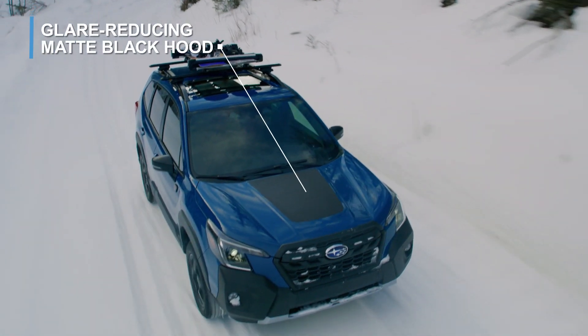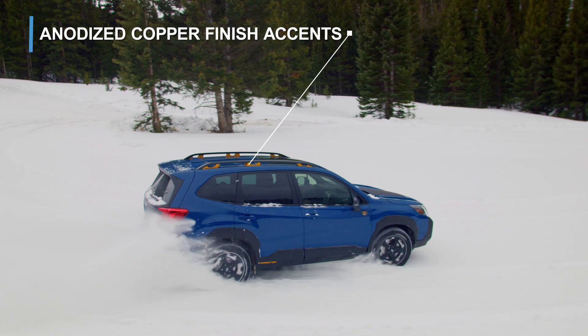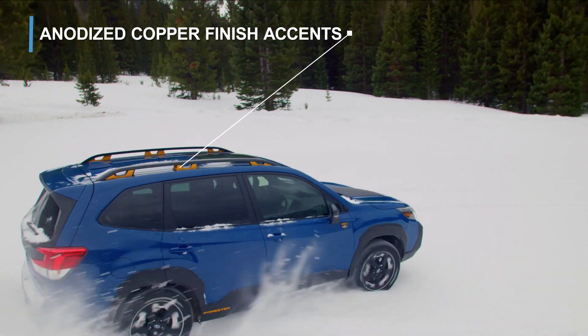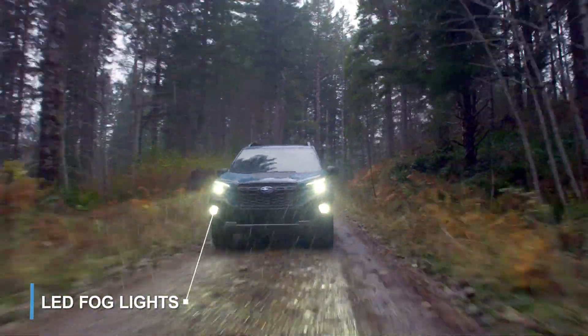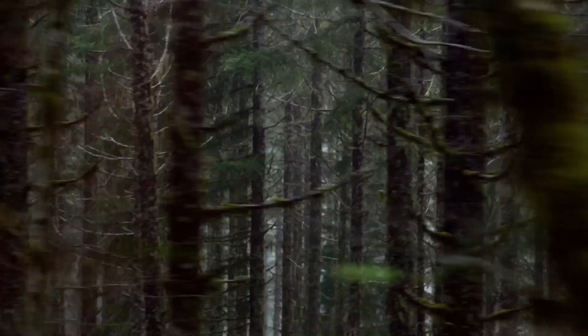Exterior body cladding helps protect the Forester Wilderness from the terrain and the elements. A glare-reducing matte black hood, anodized copper finish accents, and black finish trim adds style to your adventure. And for all your adventures, you can trust that the Forester Wilderness will be ready to get you there and back safely and reliably.